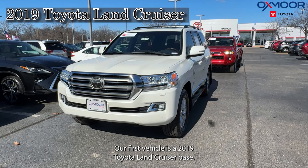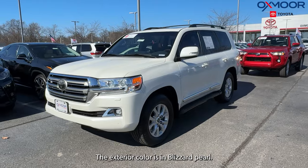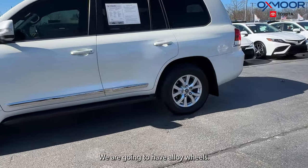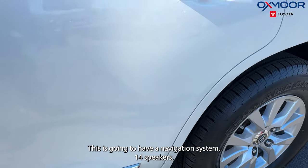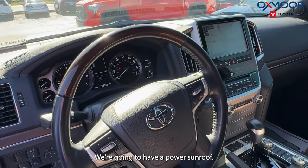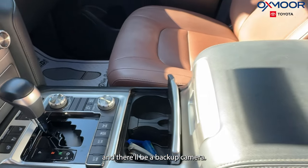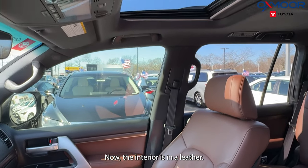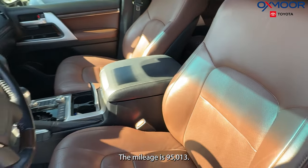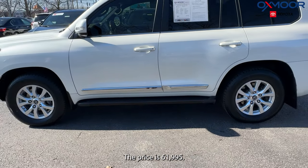Our first vehicle is the 2019 Toyota Land Cruiser Base. The exterior color is in blizzard pearl. We are going to have alloy wheels. This is going to have a navigation system, 14 speakers, and a power sunroof. There's going to be a JBL audio with navigation, and there'll be a backup camera. Now the interior is in a terra leather. The mileage is 95,013 and the price is $61,995.